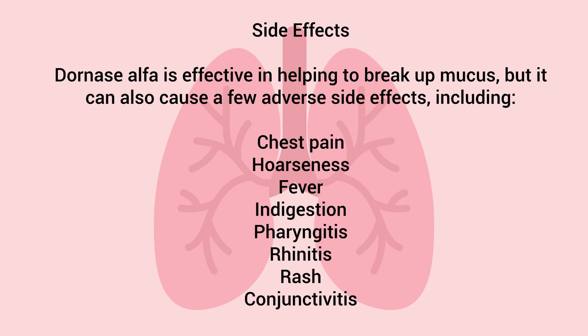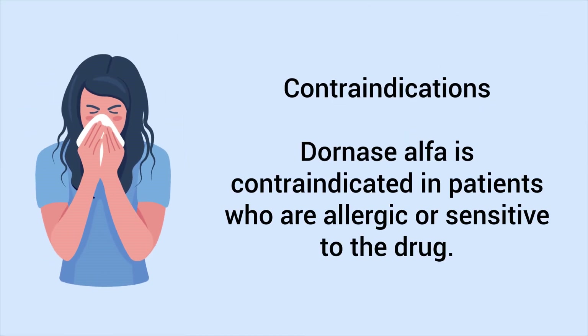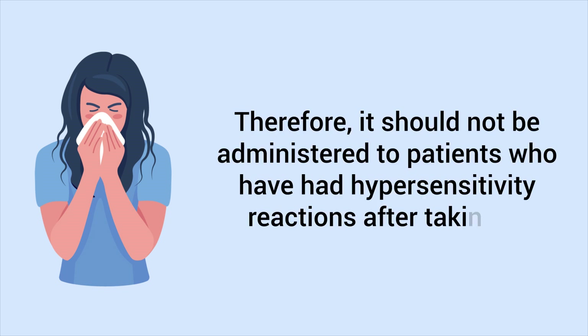Dornase alpha is effective in helping break up mucus, but it can also cause a few adverse side effects including chest pain, hoarseness, fever, indigestion, pharyngitis, rhinitis, rash, and conjunctivitis. Dornase alpha is contraindicated in patients who are allergic or sensitive to the drug; therefore, it should not be administered to patients who have had hypersensitivity reactions after taking it.